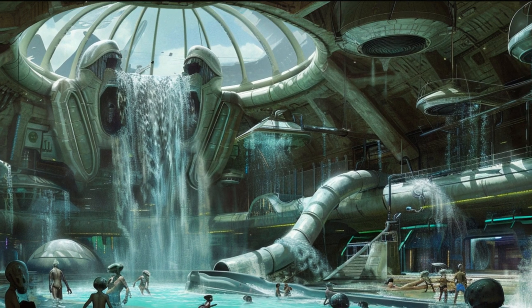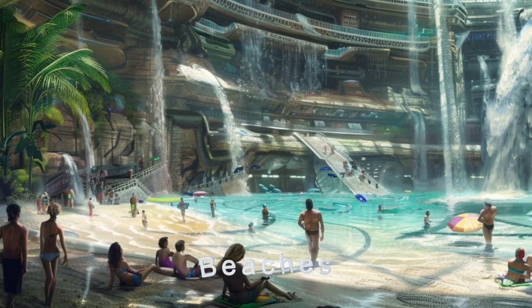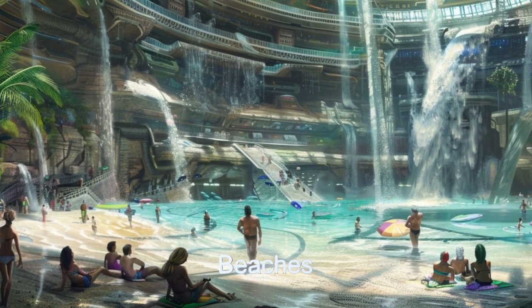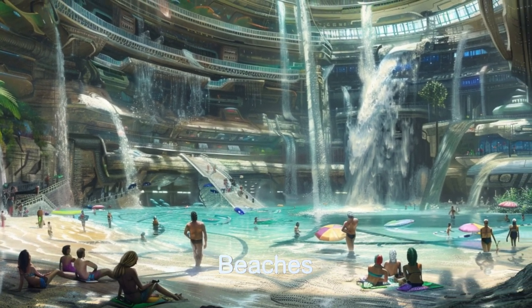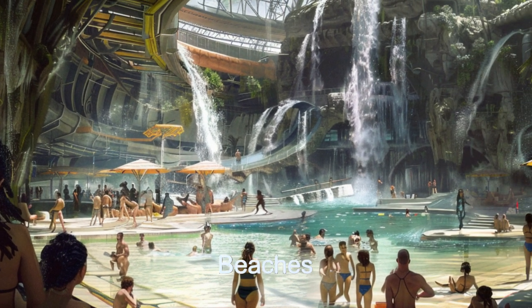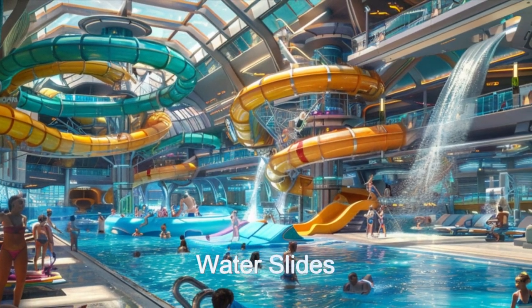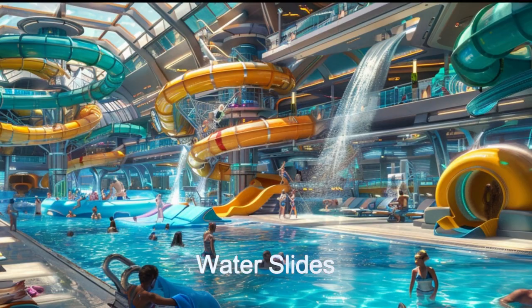Inside, you'll find a sprawling water park with various themed areas, including a large beach that gently transitions into wave pools, generating realistic ocean waves. There are several colossal water slides in different areas for thrill-seekers, and many smaller slides for those wanting a more leisurely ride.